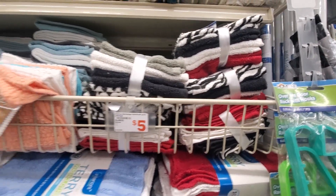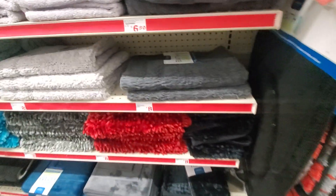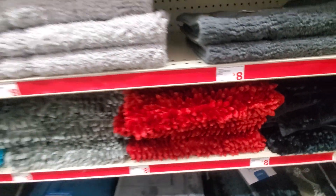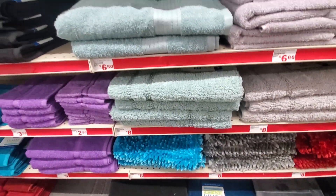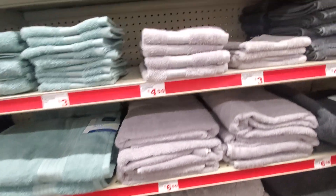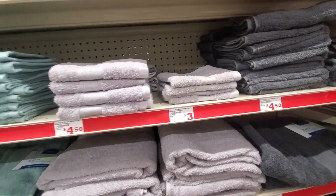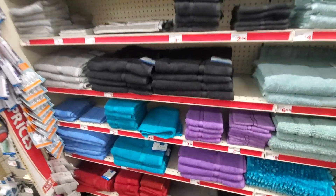Cheaper at DD's. They got rugs, bath rugs — I like this one, I think it's pretty, $8. I don't know what colors I have, I like this color. That towel is $6.50. $8. $4.50 for the smaller ones. Their hand towels are $3.50. They have all colors, guys — look at all the different colors.